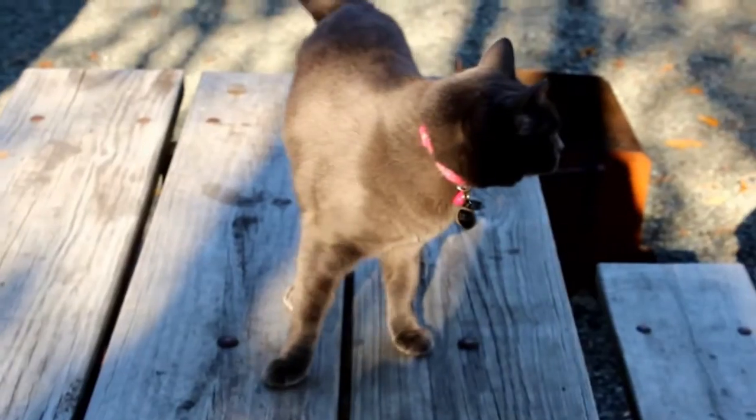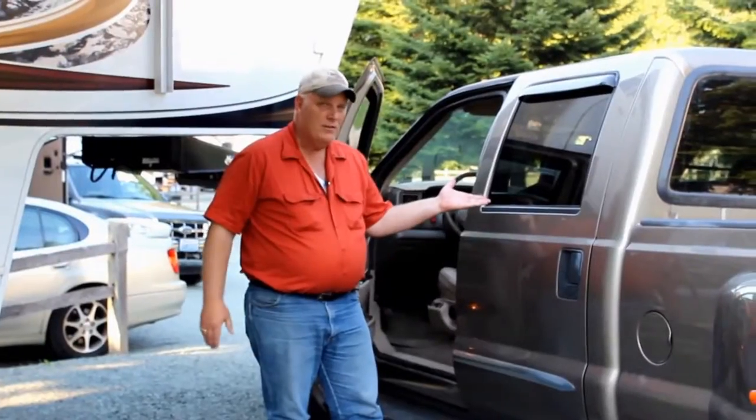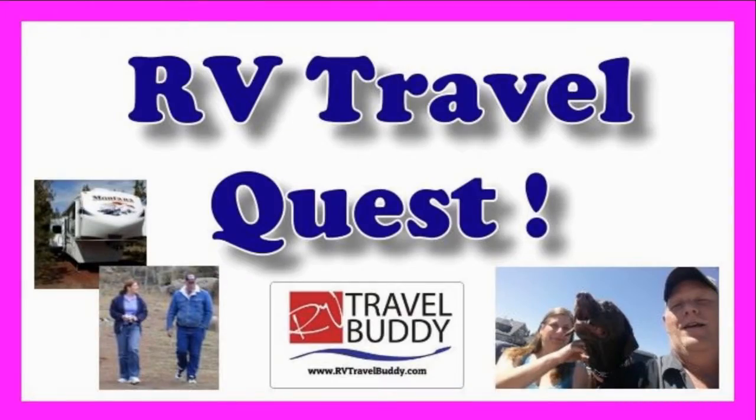Hi, I'm Rob. Hi, I'm Sherry. And this is our cat, Lily. This is Cinder. We've got the truck, we've got the trailer, and we're ready for our RV travel quest. Hey there, travel buddies.